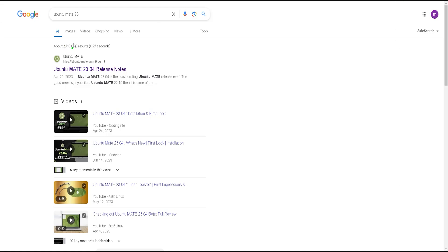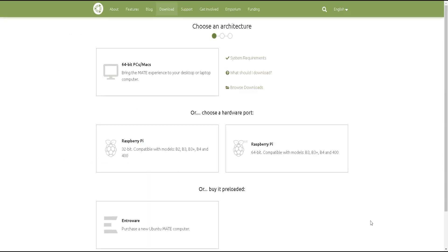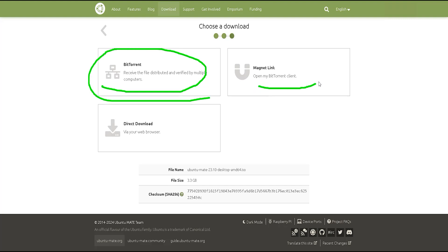First, we will go to Google and search for Ubuntu Mate 23 to find the specific website. From there we will reach the website of our designated operating system, and to download our designated edition we will click on that edition and then the detailed download options will appear. From there we will select our preferred download option.